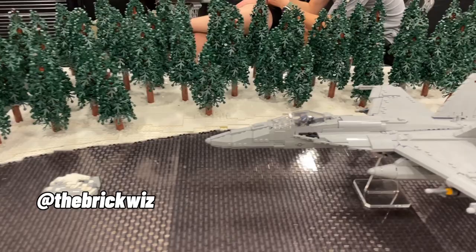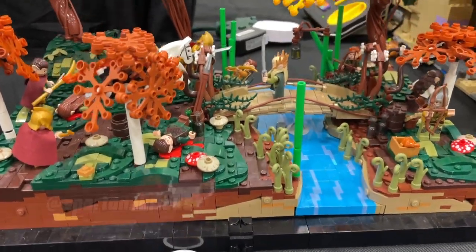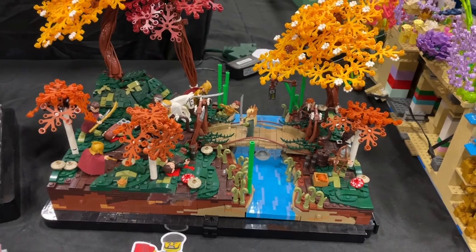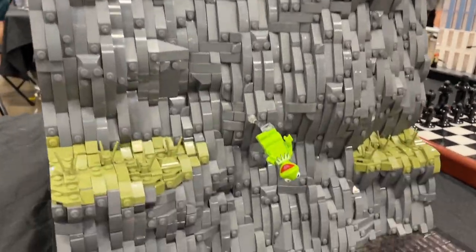The Brick Whiz brought his Top Gun Maverick ship here — this is awesome, look at that. Check out this Middle Earth Elves build by Spartan Bricks. Another really nice part usage there with that helmet as the rock. Just an ordinary castle build with Kermit the Frog — there's the builder.